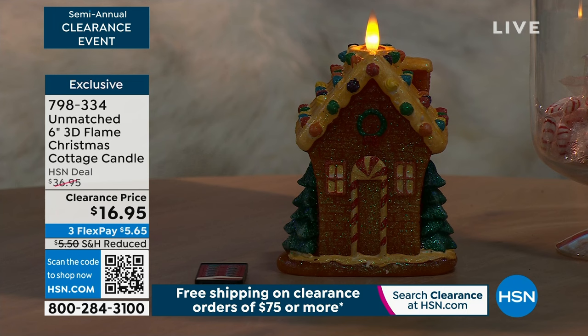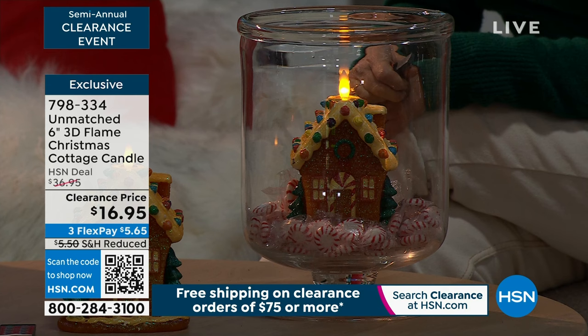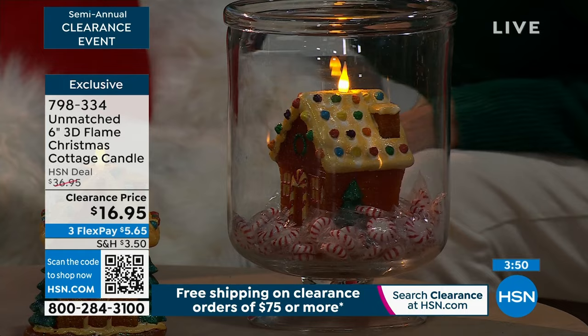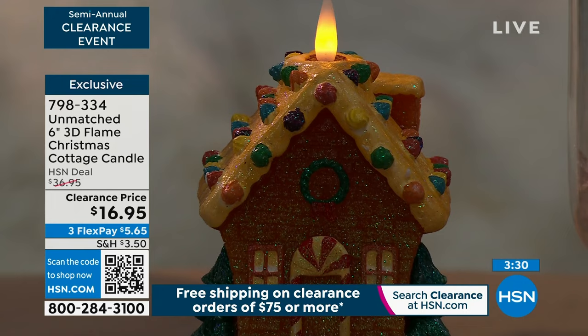Think about gingerbread houses — my family decorates them every year. This is the most fun centerpiece. It's challenging to decorate the kitchen for the holidays, but this is the cutest piece for the kitchen, on a pedestal, a candle holder, or even just on a plate. Or maybe it's that piece you add to your tablescape. It's a perfect height at six inches, so it won't cover someone's face across the dining table.